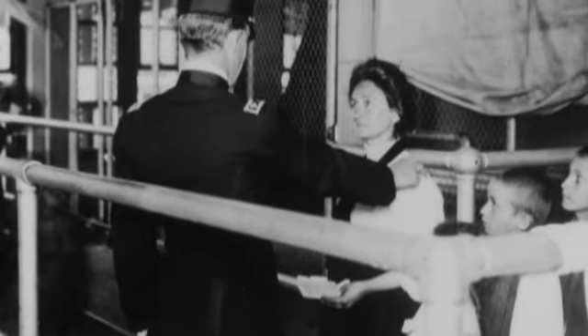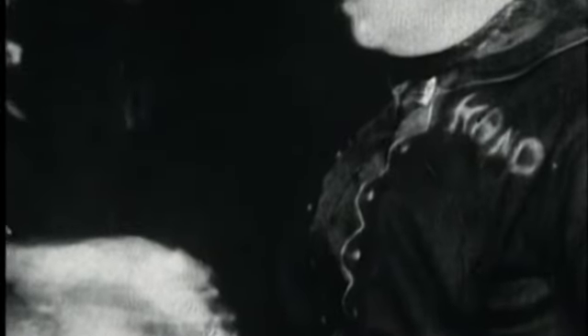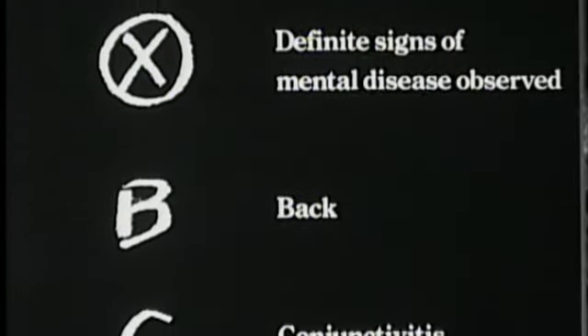And in that glance, they could examine you for, as the doctors bragged, 60 different medical conditions. Twenty percent of us got the doctors' special attention, got noticed, and were literally marked with chalk on the sleeves of their coats — marked with P for pulmonary, LL if their left leg was dragging a bit, the all-purpose H for heart, maybe even an X with a circle around it: possible mental derangement.